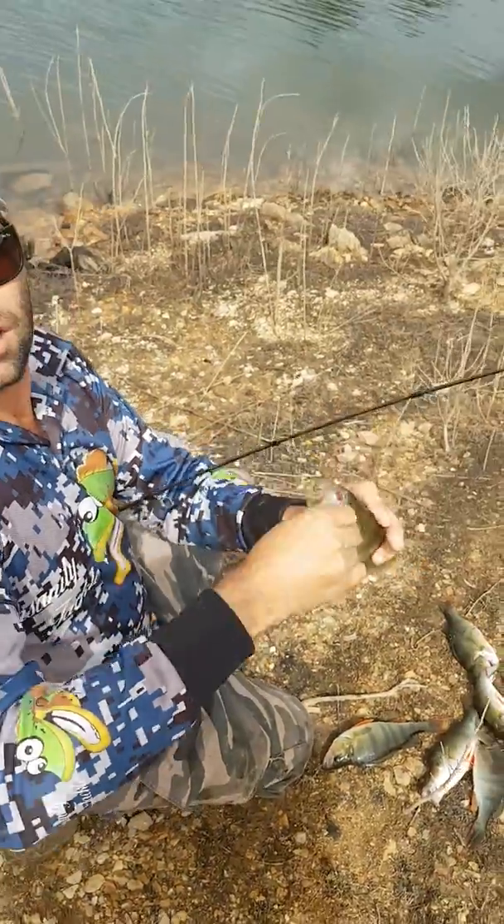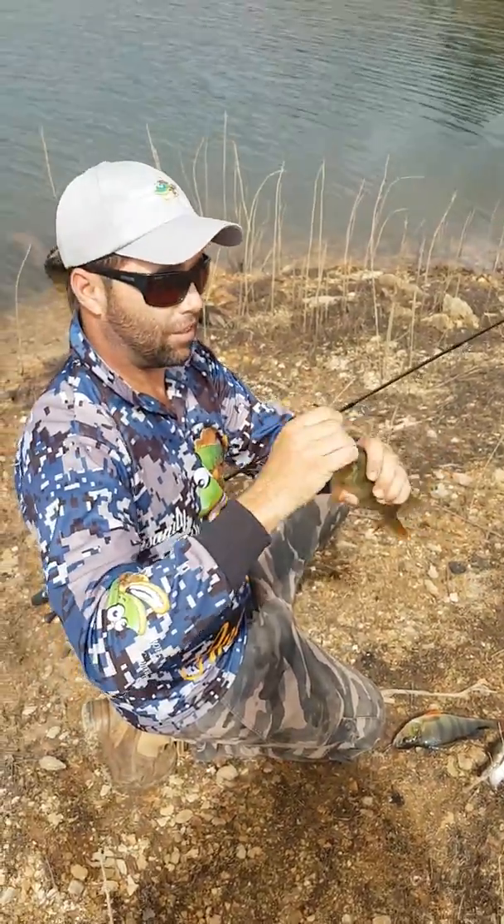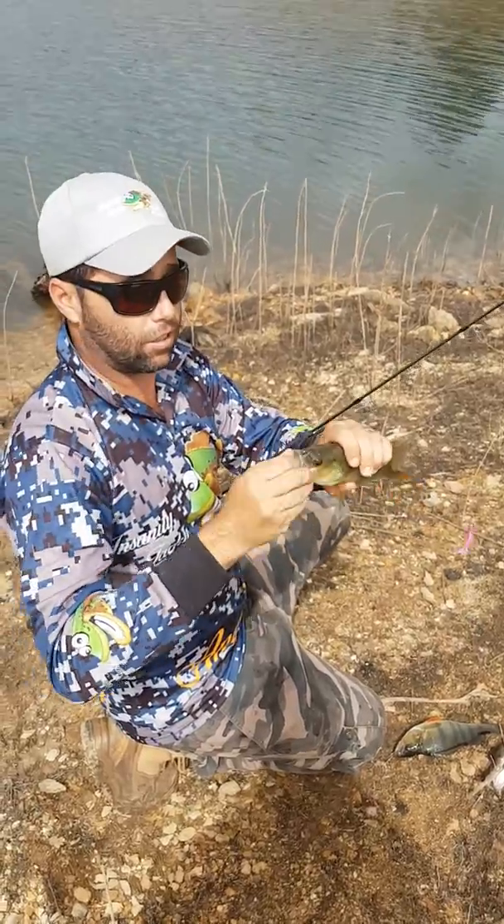Are you recording? Yeah. Blowering Dam is going off — get over here and get yourselves a feed of reddies.